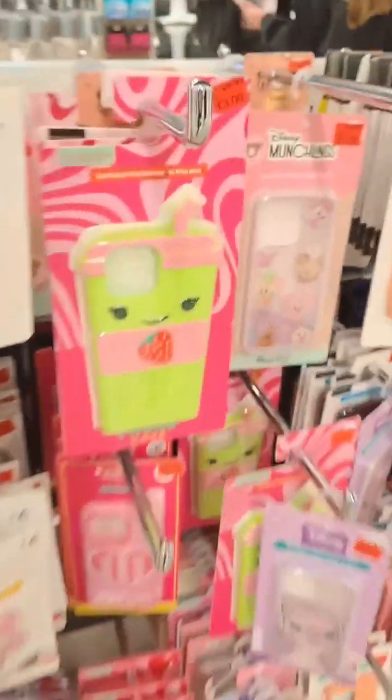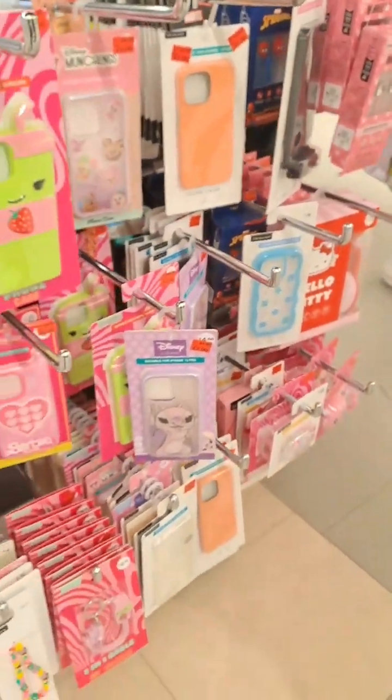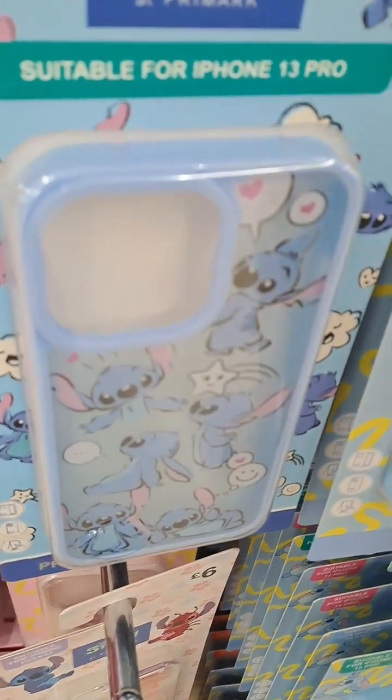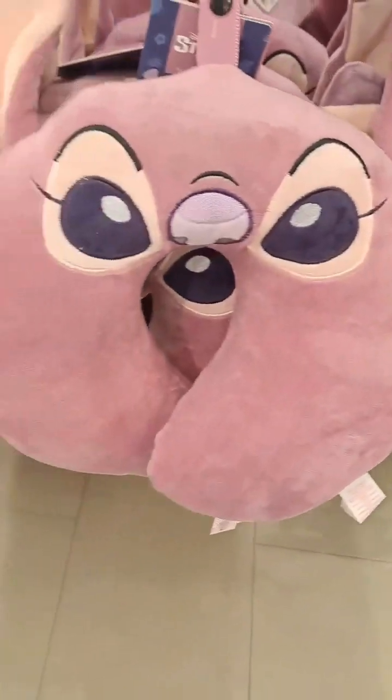We had to get loads of Disney-themed stuff because our holiday season is coming up. I absolutely love Primark — you can get some really good deals there. We carried on shopping and I saw the Barbie shoes, I love them! I love all the Stitch things as well.